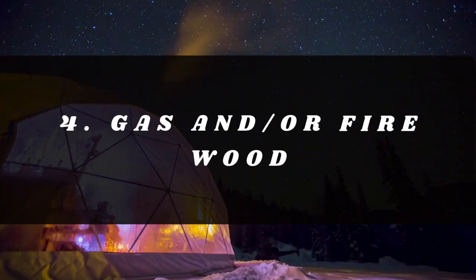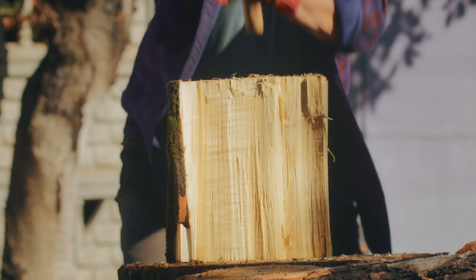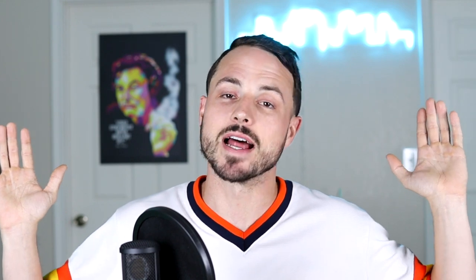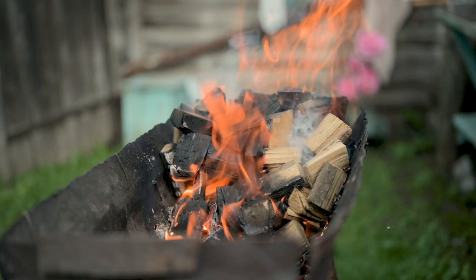Number four ties into the first one — provide some type of gas or firewood. Don't make guests bring their own propane tank or go scouring for firewood, because starting fires is oh so easy, as we all know. You should also provide some type of kindling. These are all things that can really up your guest reviews and experience, and you can decide which costs make sense to implement into your business.